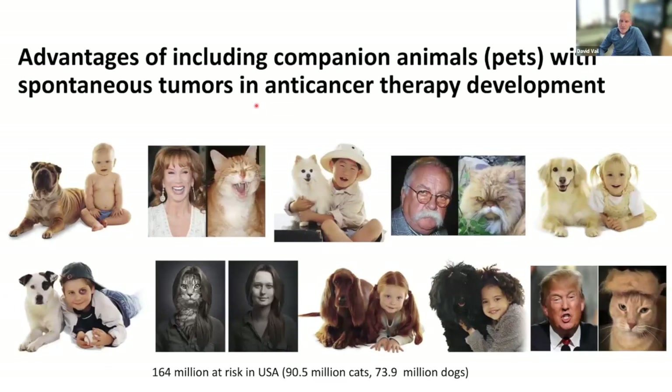There's a tremendous population at risk in the United States — over 164 million companion dogs and cats. The risk for developing cancer is very high. For example, 60% of mortality and morbidity in dogs greater than six years of age is due to cancer. They don't have significant atherosclerotic heart disease, so cancer really is number one in the aged population.